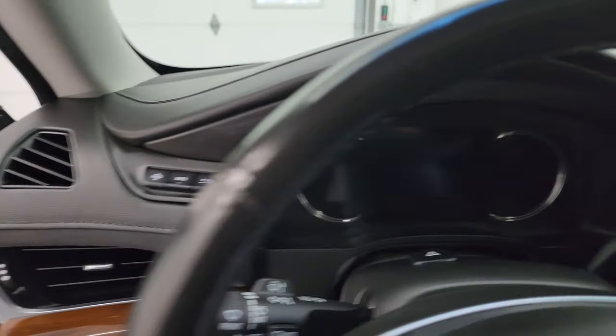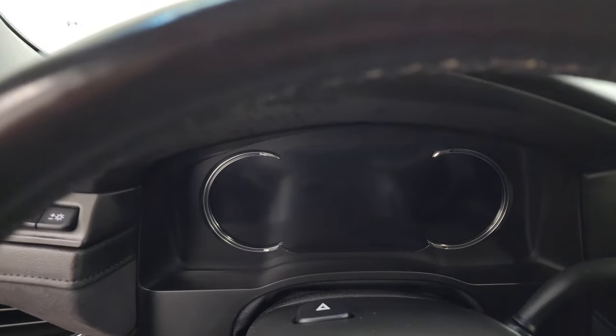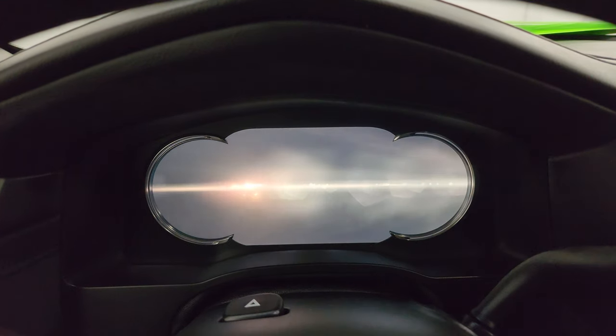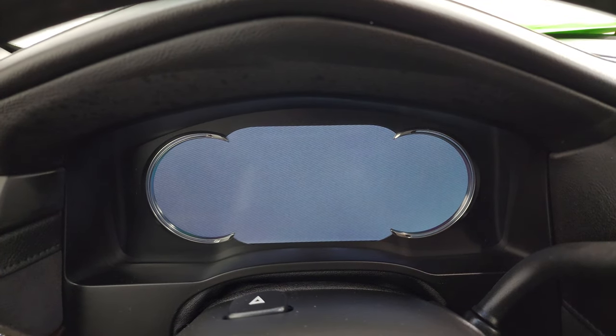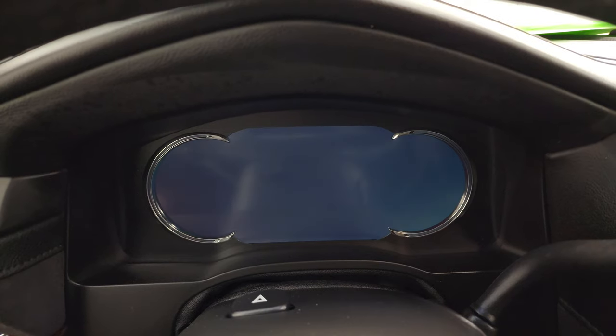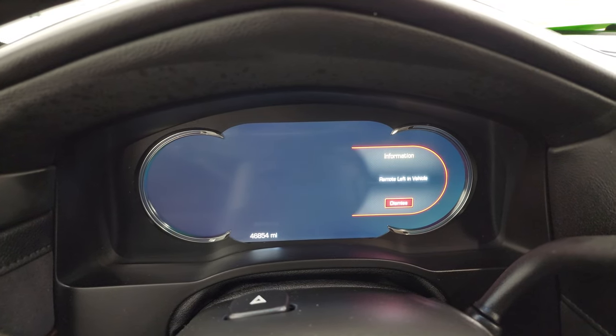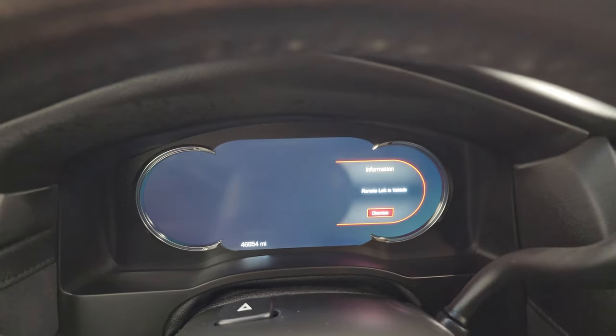Let's hop inside and check out the miles, radio, and everything this one has to offer on the interior. You get that big instrument cluster — all digital, which is pretty cool. And you can see this one has 46,854 miles.